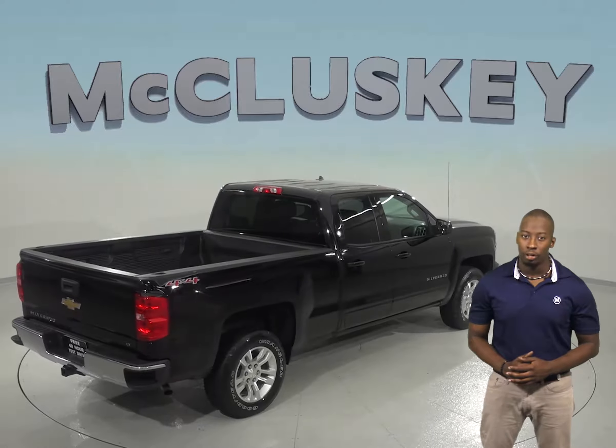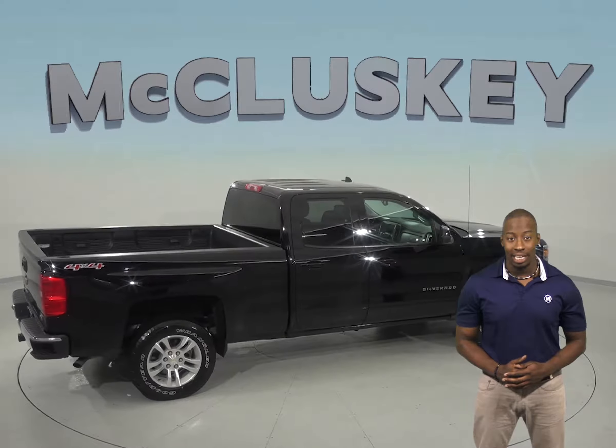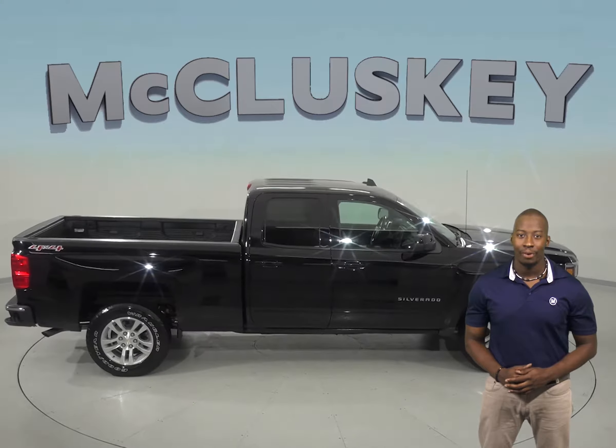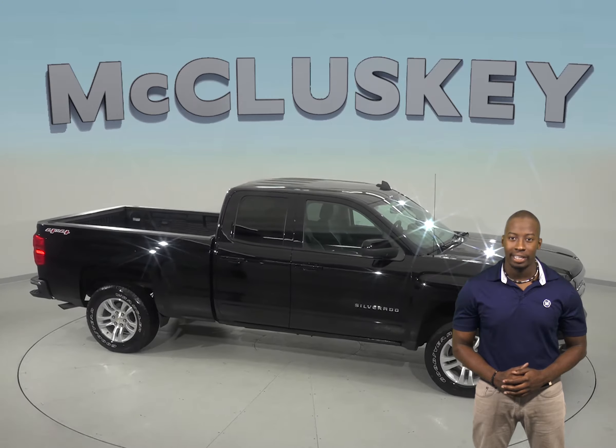You will also be able to start this truck up before you leave your house thanks to the remote start. This vehicle has passed our extensive 172-point inspection, so it is ready to hit the road. Come on down and try it before you buy it with our free and exclusive 48-hour test drive.